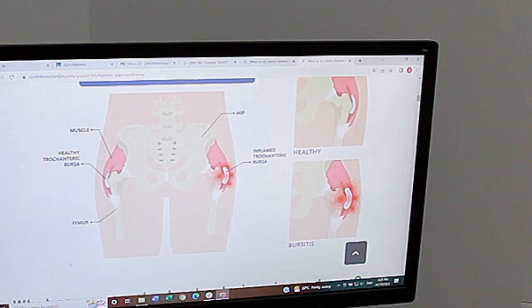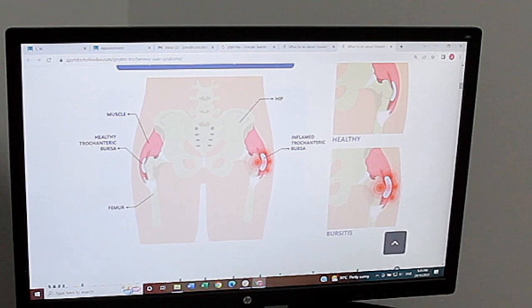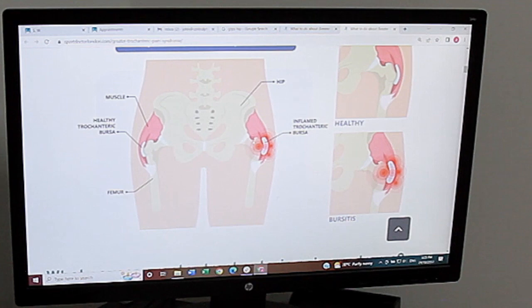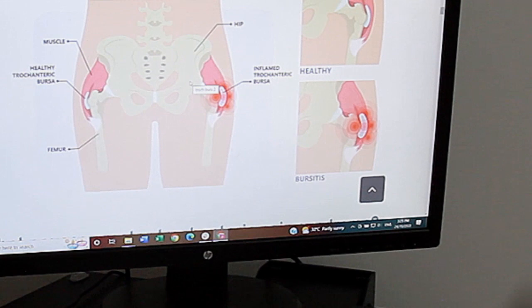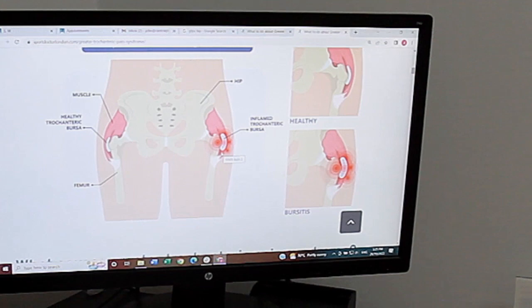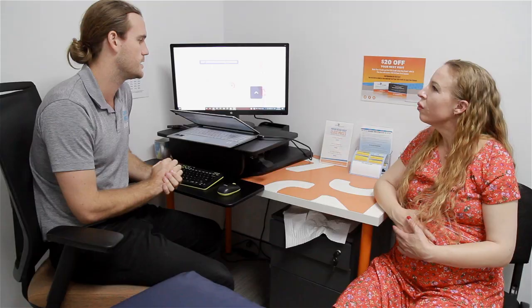Here I've got a diagram of basically where the bursa is on the side of the hip. You can see the normal bursa in the middle — that muscle lying over the top is the glute med. Over here we've got the inflamed bursa. Once the bursa gets inflamed, due to the increased weight and flexibility of the ligaments and tendons during pregnancy, this muscle stops working as well, which causes more inflammation and pressure on the bursa. That's why we need to target strengthening the glute med.